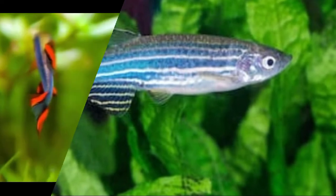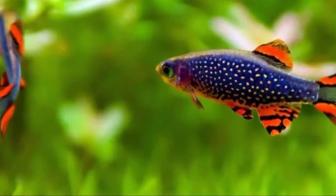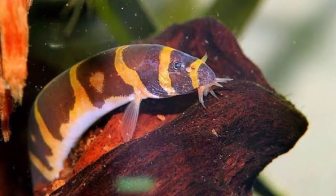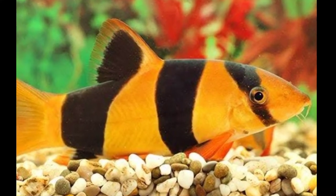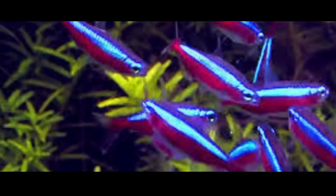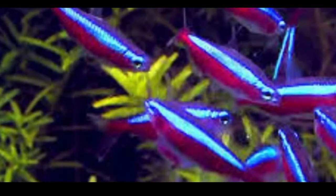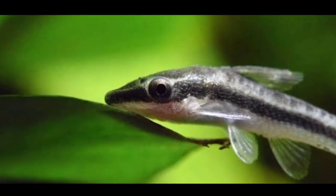The 7th tankmate is celestial pearl danio. The 8th tankmate is Kuhli loach. The 9th tankmate is clown loach. The 10th tankmate is neon or cardinal tetra. The 11th tankmate is cherry barb.